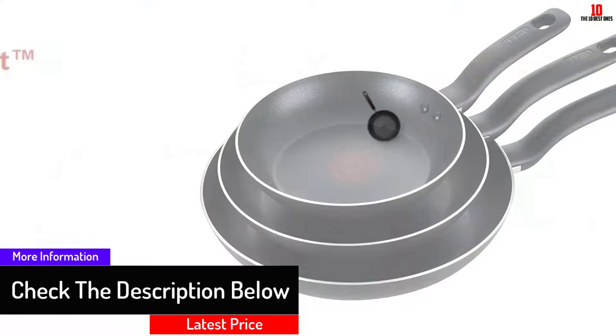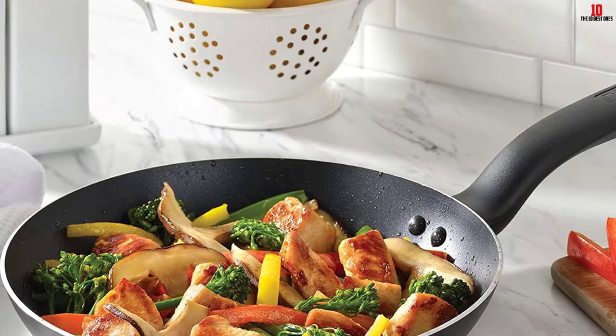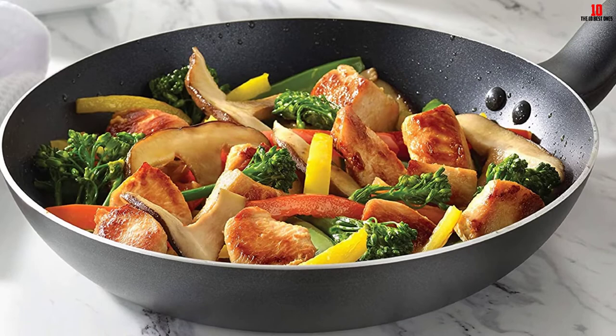It consists of a good bottom that ensures good distribution of heat and therefore a good cooking experience. The best thing about this frying pan is that it's PFOA free and dishwasher safe. This quality makes it the best saucepan and the perfect frying pan for you.